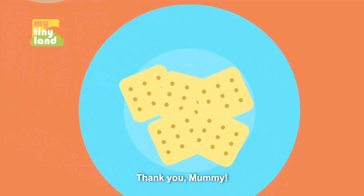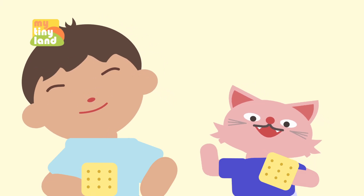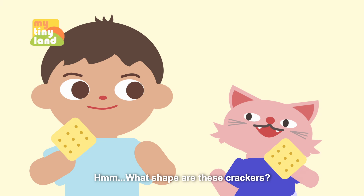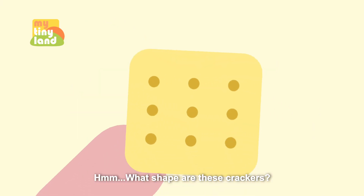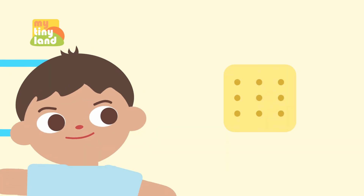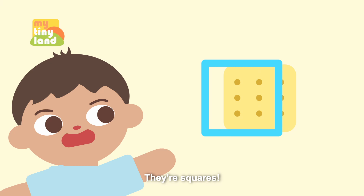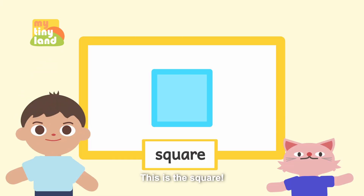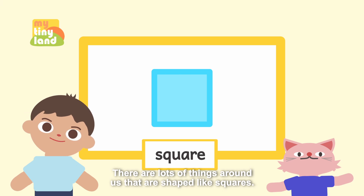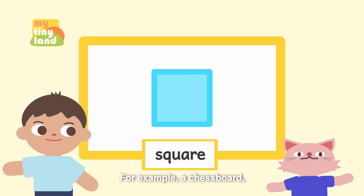Snack time! Thank you, mummy. Wow, today's snack is crackers. Hmm, what shape are these crackers? Oh, I see — they're squares! This is the square. There are lots of things around us that are shaped like squares. For example...